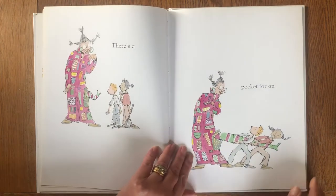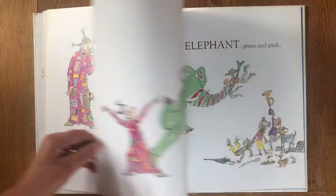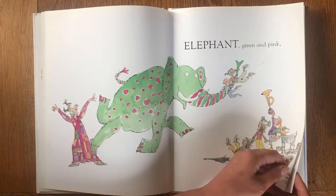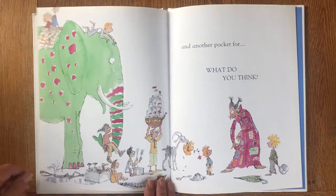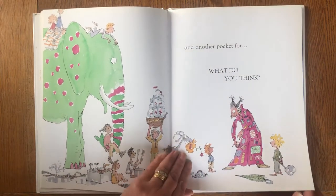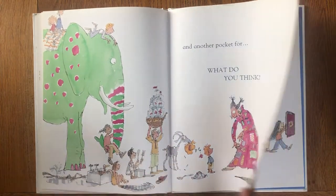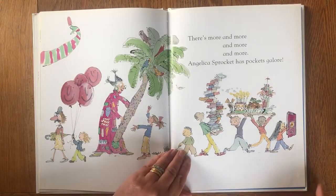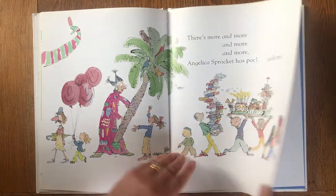There's a pocket for an elephant, green and pink. And another pocket for what do you think? There's more and more and more and more. Angelica Sprocket has pockets galore.